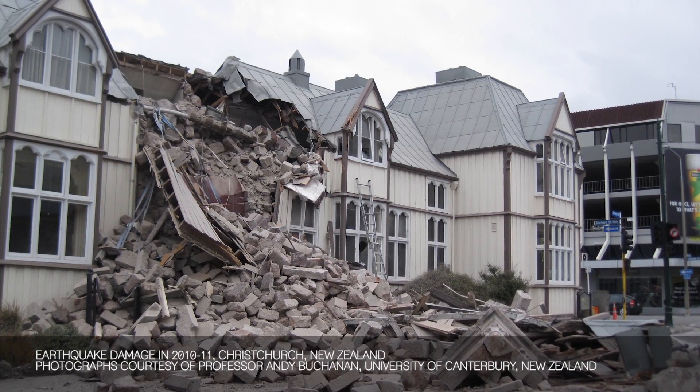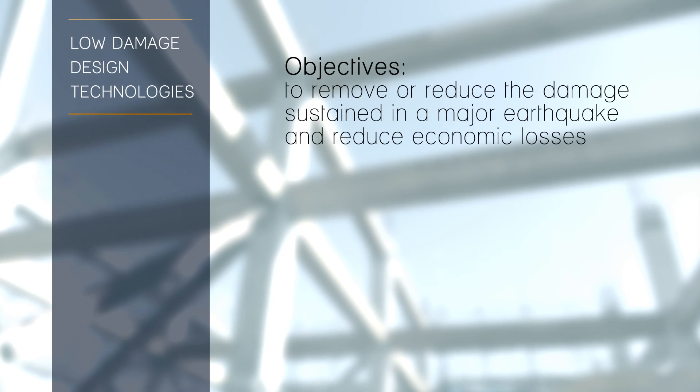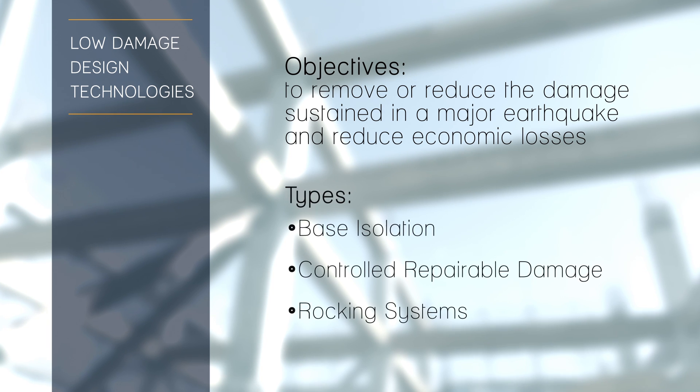You have to design buildings so that you also save property. A low damage building is a building which can have some controlled damage, but it's in a place where it can be repaired. They came up with a low damage system for concrete buildings, and we took a look at that and said, let's try that with wood.